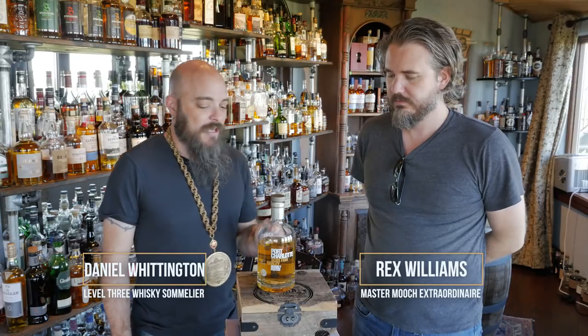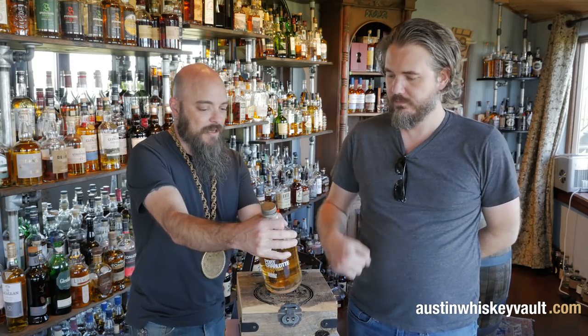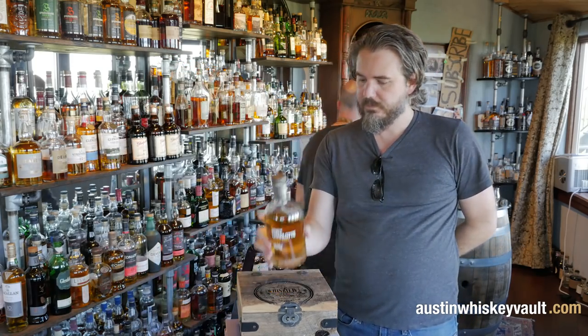I love Bruichladdic as a distillery. This is one of their peated — heavily peated — line. It says Port Charlotte, called Port Charlotte. But look at the back — it's from the Bruichladdic distillery. The heavily peated Bruichladdic Scotch whiskey.